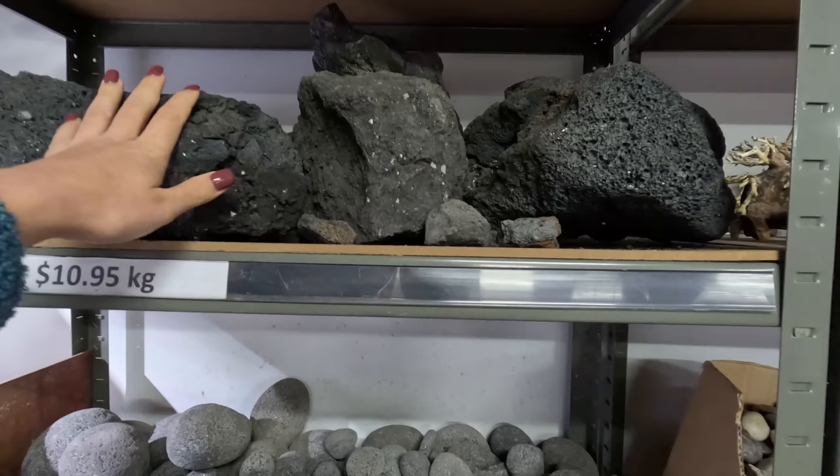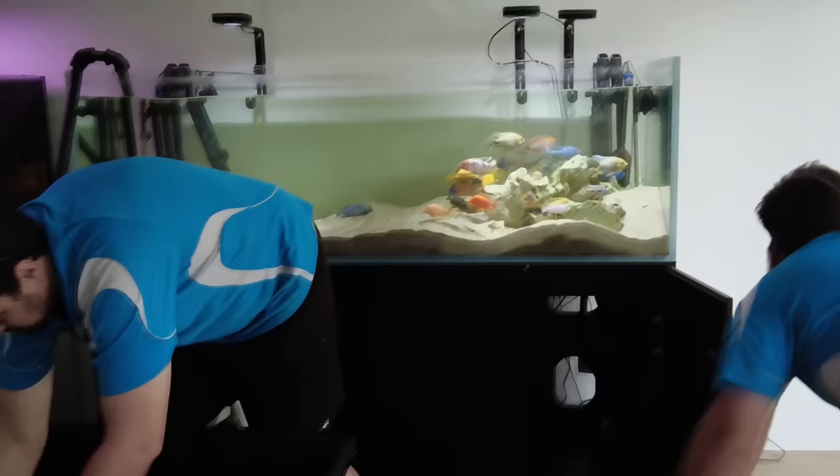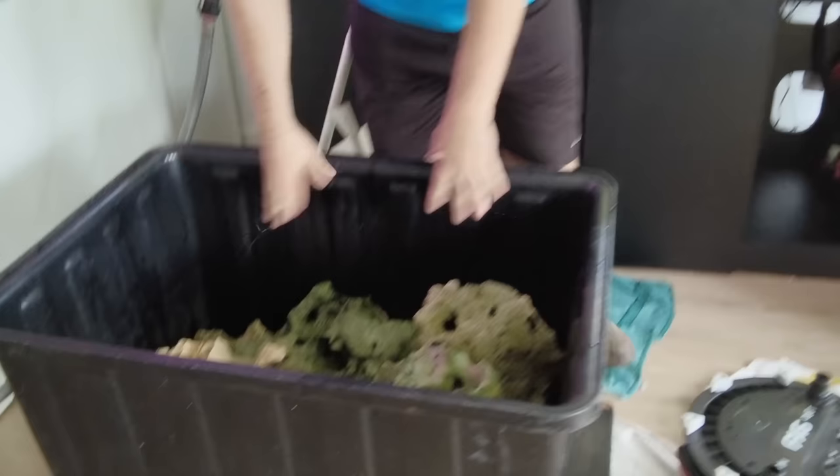I didn't want the same type of Texas holy rock that my African cichlids have — partly because that rock is so heavy, but also I just wanted a change of colour. So I decided to go to Bunnings to see if they had any cheap rocks.